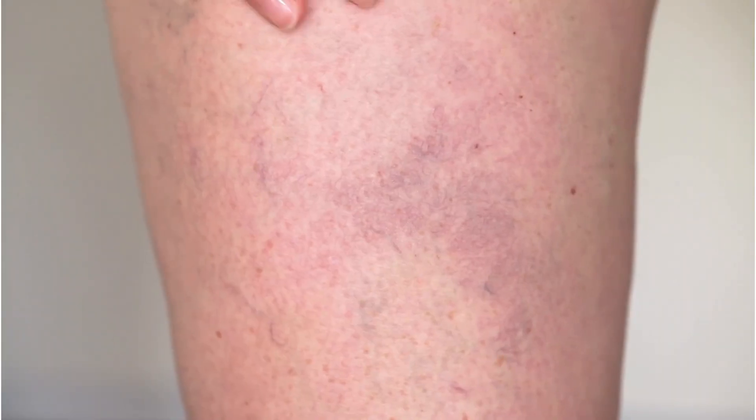Imagine noticing a small irritated patch on your lower leg. At first it looks like a minor scratch, nothing serious. But instead of healing in a few days, it gets worse. The skin breaks open, revealing a raw wound that just won't close.